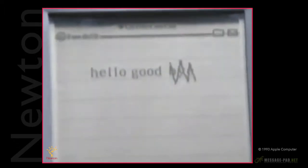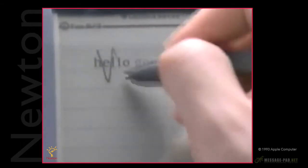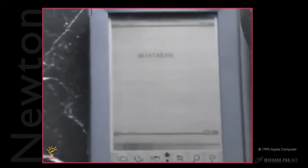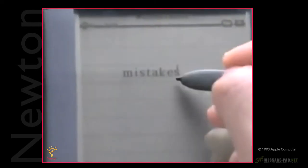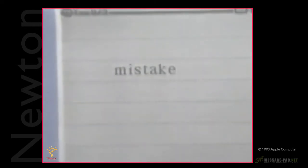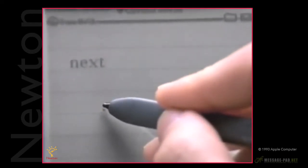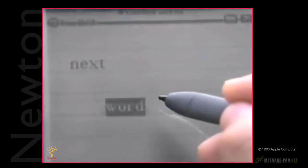Scrubbing is the way you delete a single word or a single letter, simply by stroking up and down through it four times to make it disappear. Make sure the zigzag is taller and wider than the word or letter you've chosen to delete. You can select a word first so Newton knows exactly which word you're trying to scrub. Hold down the pen for a moment until a heavy mark appears, then draw through the word to select it.